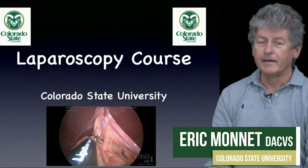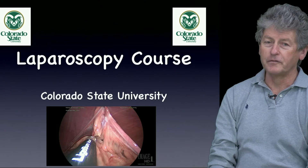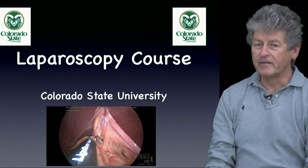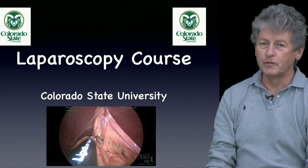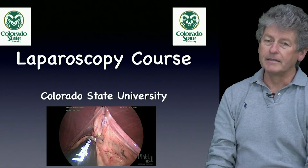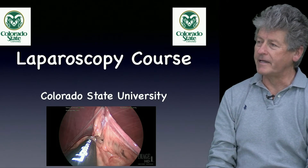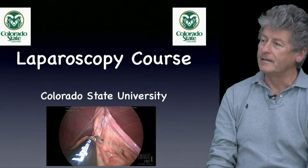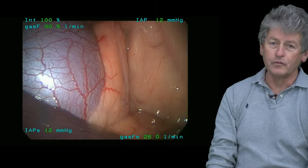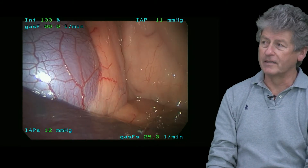I'm Dr. Eric Monet and I've been teaching soft tissue surgeries at Colorado State University for almost 30 years. At the end of my residency I got exposed to minimally invasive surgeries and laparoscopic surgery, and since that day it's been a game-changer for me, because since then I've been trying to apply this technique to a lot of the different procedures we can do in small animals. I hope you get the same experience after this course.